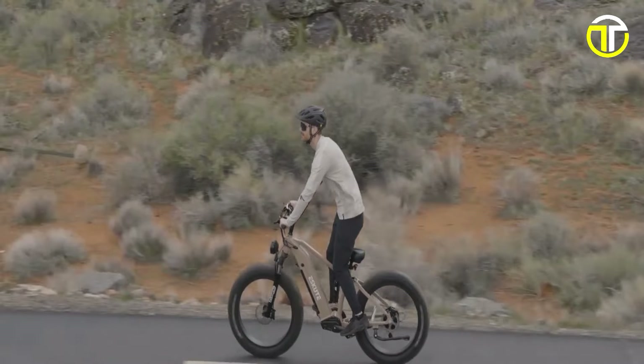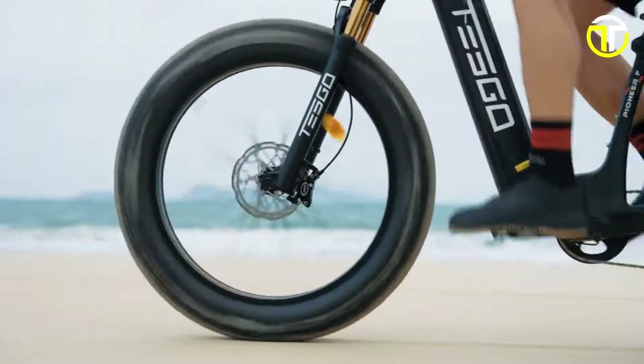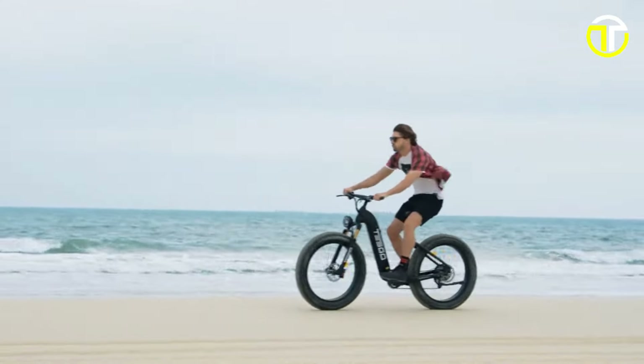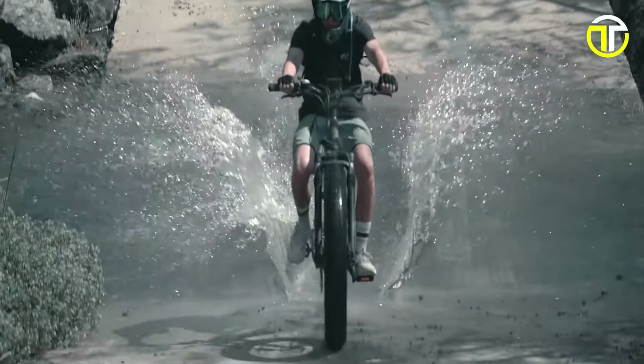Welcome to the forefront of cycling innovation in 2024, where we unveil the top five best fat tire electric bikes. Combining the thrill of off-road adventures with the ease of electric propulsion, these bikes redefine versatility and excitement. From rugged mountain trails to urban streets, our selection caters to every rider's desire for power, comfort, and style.